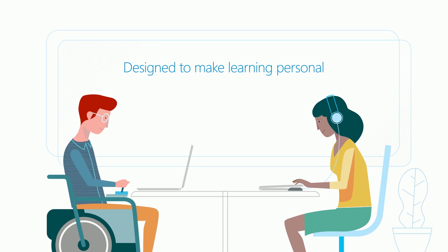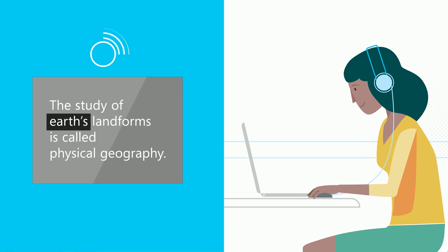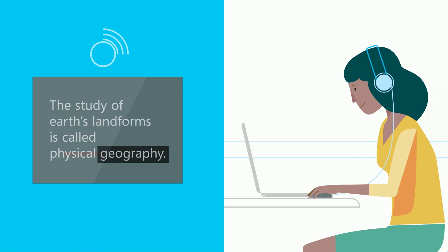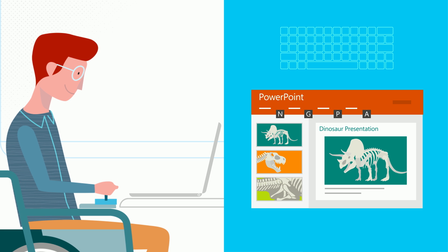The school was proud to increase productivity and inclusion. With tools built into Office 365 or their Windows 10 device, students with disabilities can communicate, consume, and create content more independently, efficiently, and confidently.